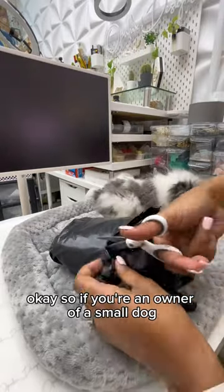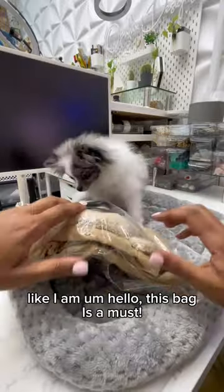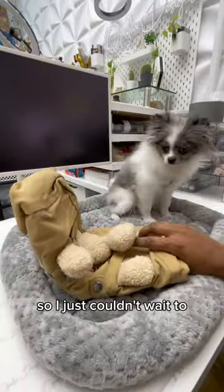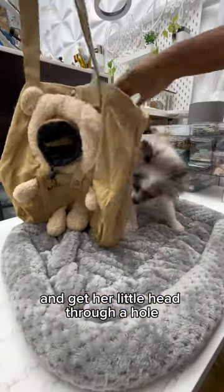If you're an owner of a small dog like I am, this bag is a must. I just couldn't wait to get my little 5-pound Pomeranian into this bag and get her little head through the hole. Oh my goodness.